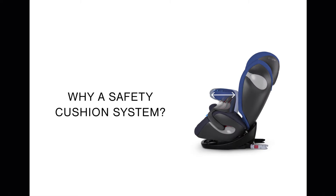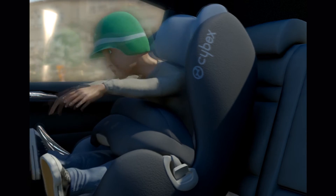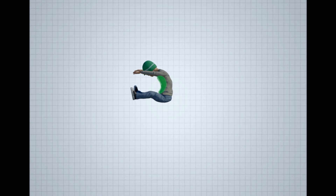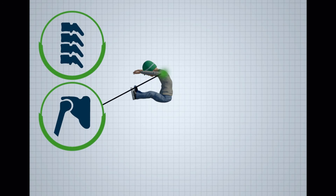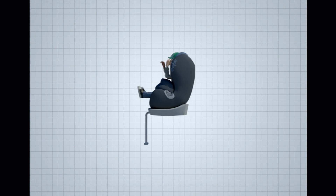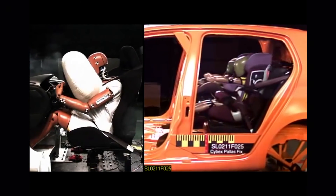So why a safety cushion system? The forces of an accident are distributed over the large area of the safety cushion, significantly reducing the strain on the critical neck, shoulders, and head when compared to conventional forward-facing seats with a harness system. In this sense, you can picture the safety cushion as an already inflated airbag.